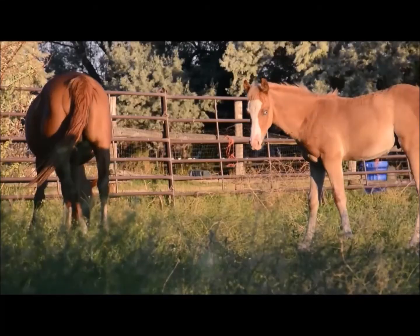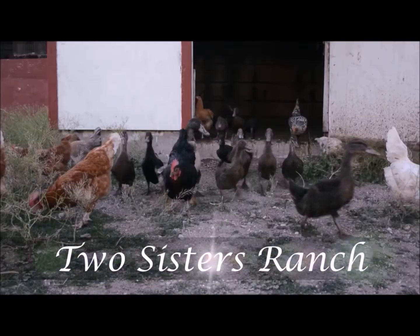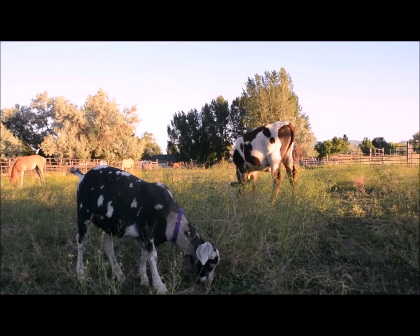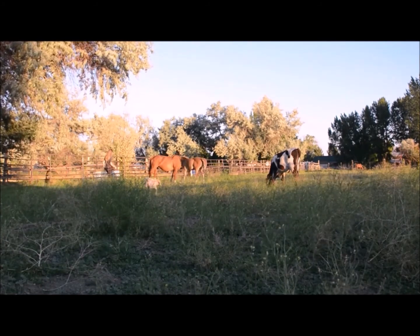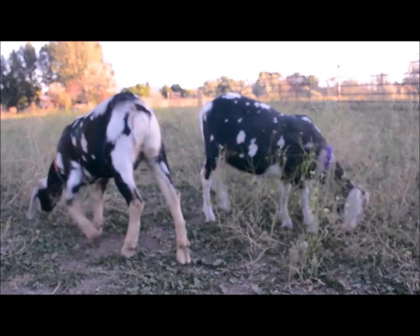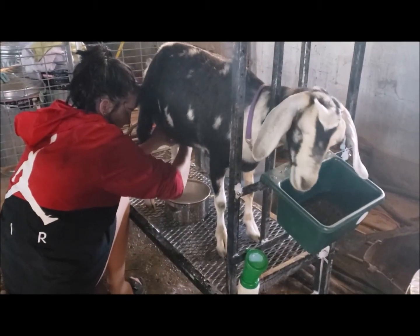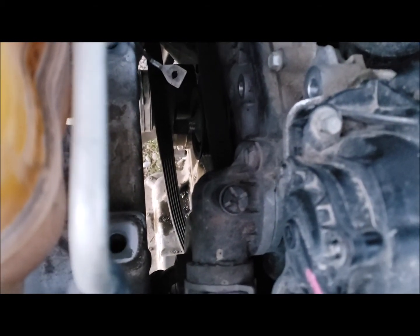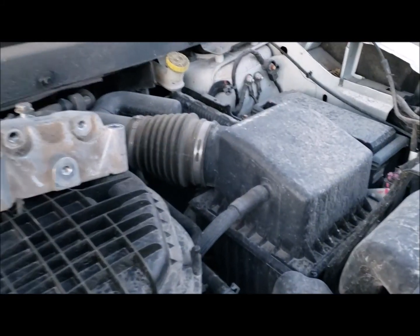Today we're doing something a little different. Instead of yard work, we're doing automotive work. So today I switched out the idle pulley, replaced my air filters — the cabin and the vehicle.